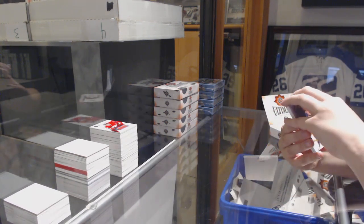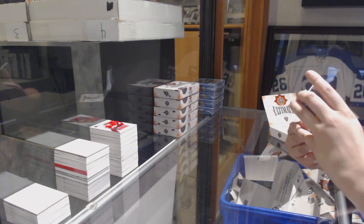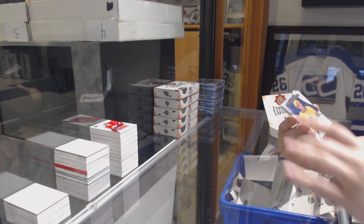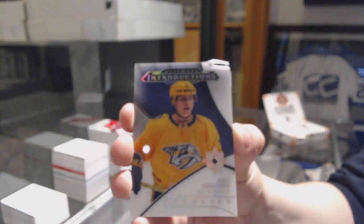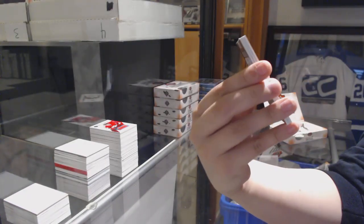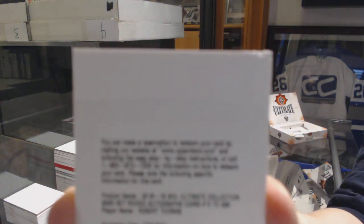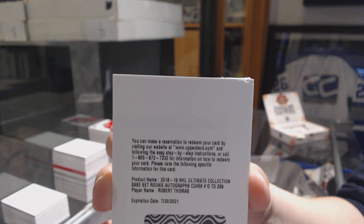What on earth happened to this pack? That's something I've never seen before — this pack got, like, eaten. But it is an Eli Tolman introduction for the Nashville Predators. Luckily the auto is a redemption, so that's not too ruined. Number to 299 for the Blues, Robert Thomas. But still a little eaten on top.